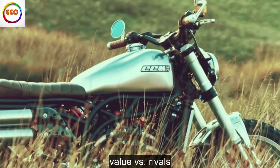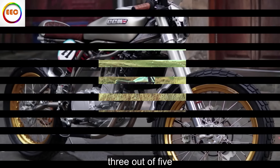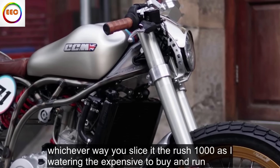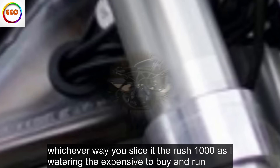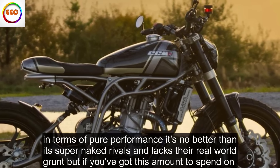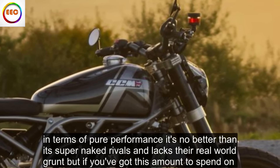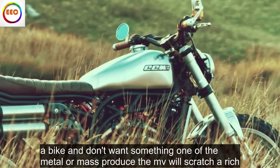Value vs. rivals: 3 out of 5. Whichever way you slice it, the Rush 1000 is eye-wateringly expensive to buy and run. In terms of pure performance, it's no better than its super-naked rivals and lacks their real-world grunt, but if you've got this amount to spend on a bike and don't want something run-of-the-mill or mass-produced, the MV will scratch your itch.